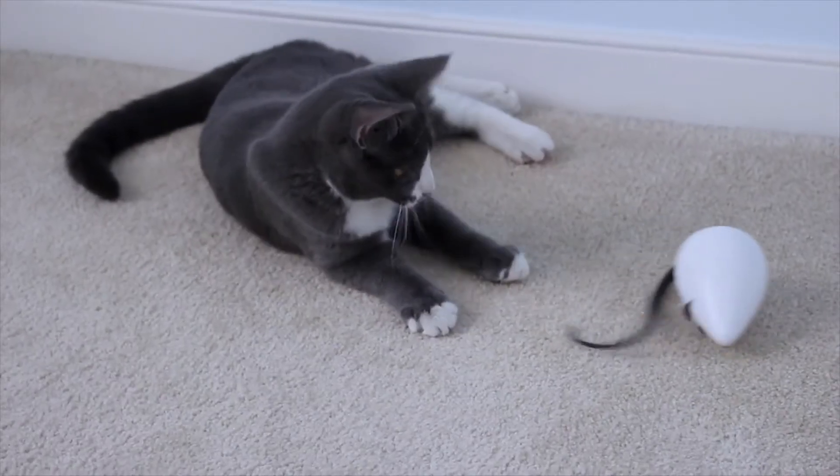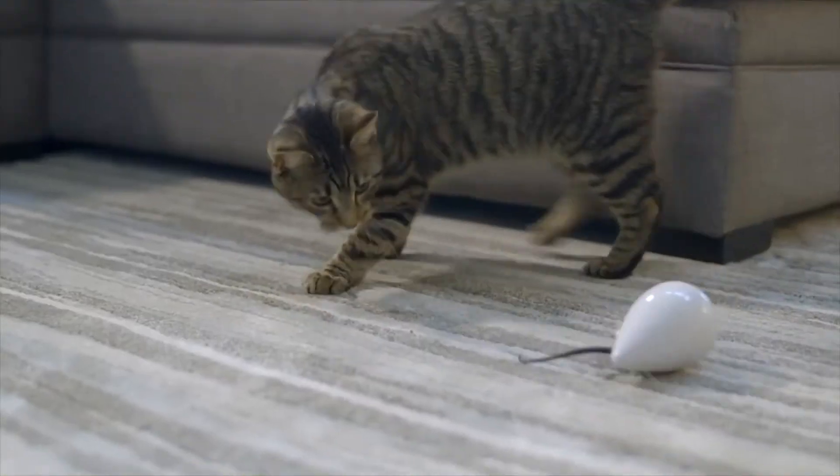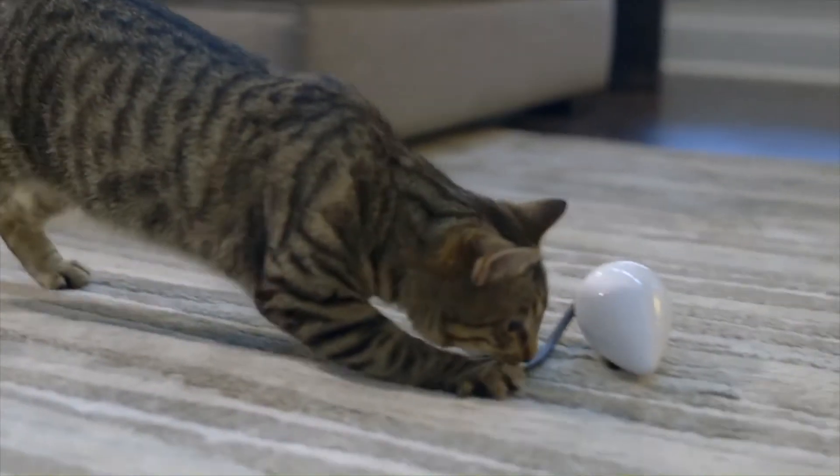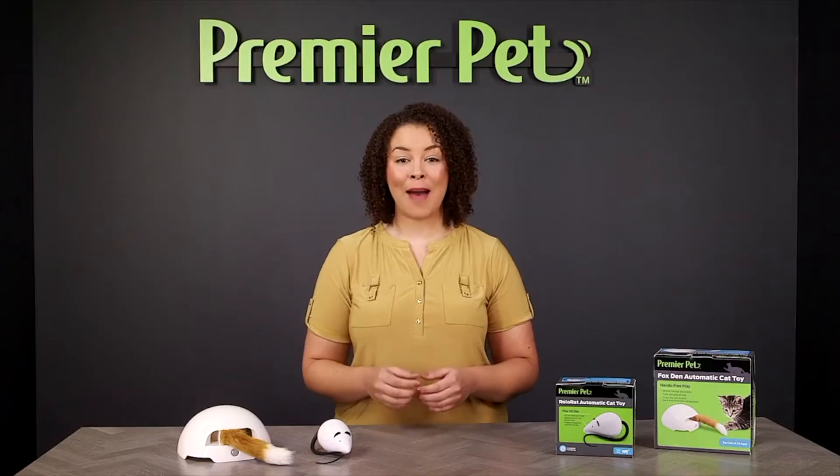These toys allow you to keep your cat busy and happy even when you're not able to play with them. Some even feature a play while you're away mode so you can keep playtime going all day long. These toys will turn on throughout the day while you're gone to keep your cat busy.